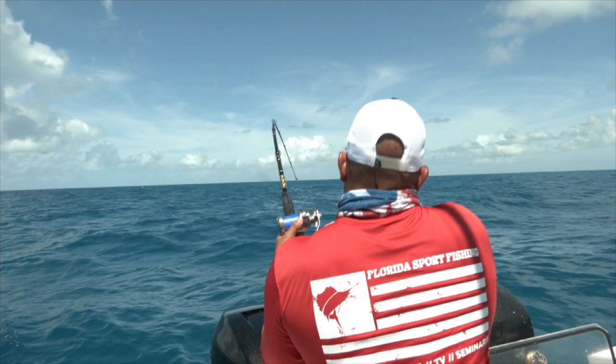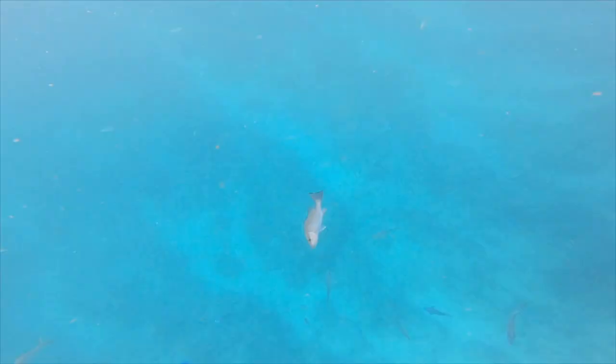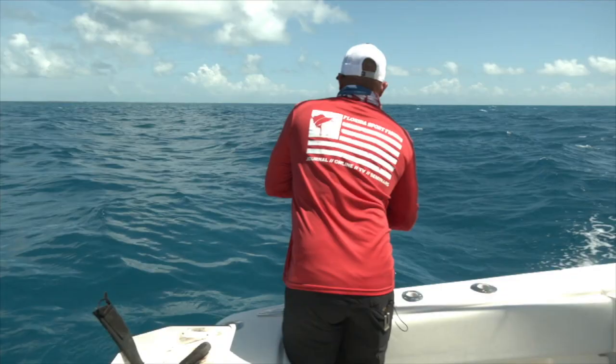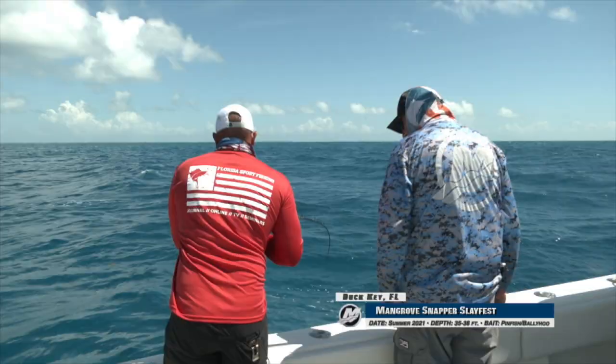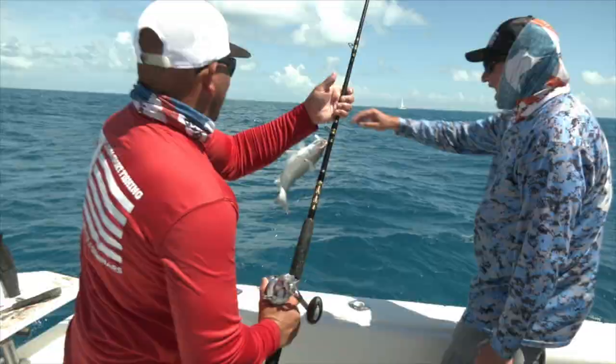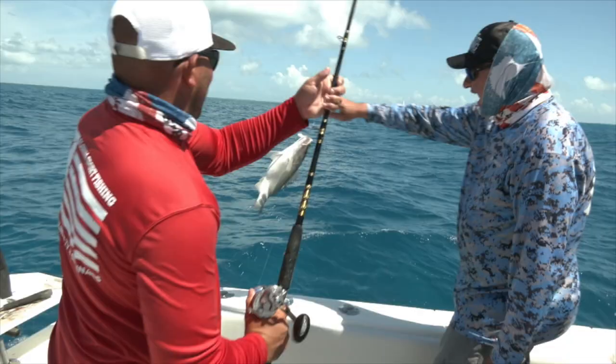Oh man, nice! That fish crushed that. What bait was that? That was on another ballyhoo. That's another big snapper — another big mangrove. Look at the shoulders on this — beautiful. This is wild. Shark almost got him, that's why we do this quick! Looks like you got a tooth mark in the side? He did — he got a little scar. That's what fishing in the Keys is all about.